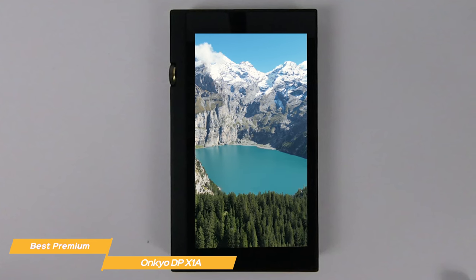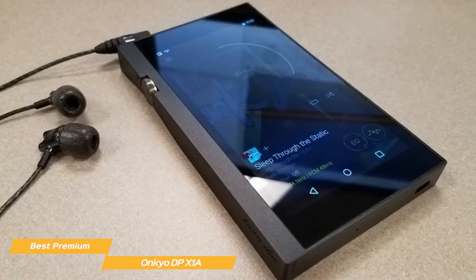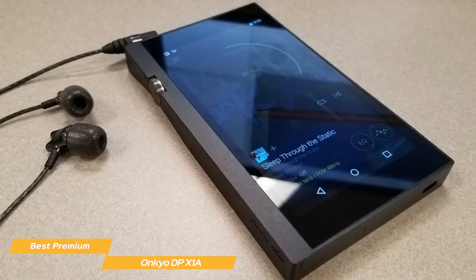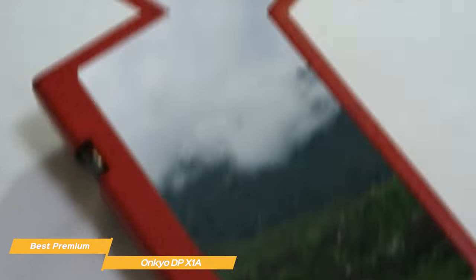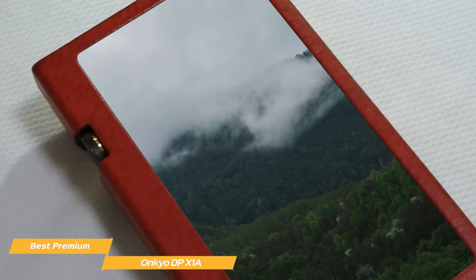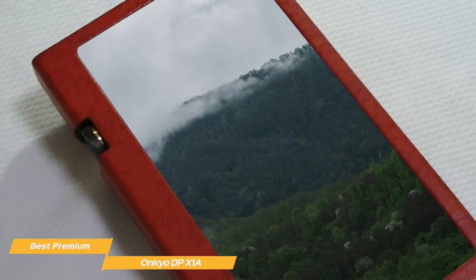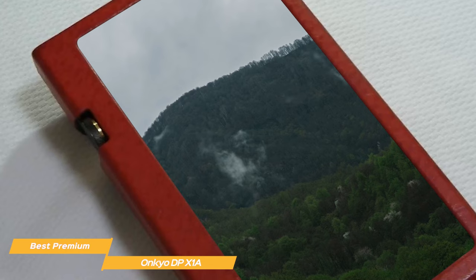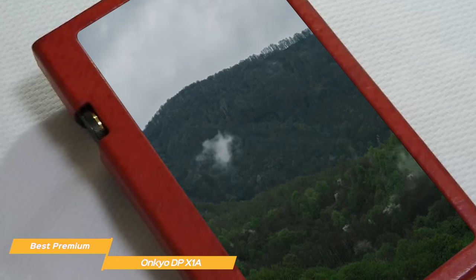Unlike the Sony Walkman, the Ankyo has internal software — specifically Android 5.1. If you've ever had an Android smartphone, you'll get used to the software and music player functionalities in no time, as they're exactly the same. On top of the stocked Google Play Store, Ankyo also provides a section called Useful Apps, where you can find apps built explicitly for the MP3 player, like Ankyo Music to download high-res audio from an extensive catalog.